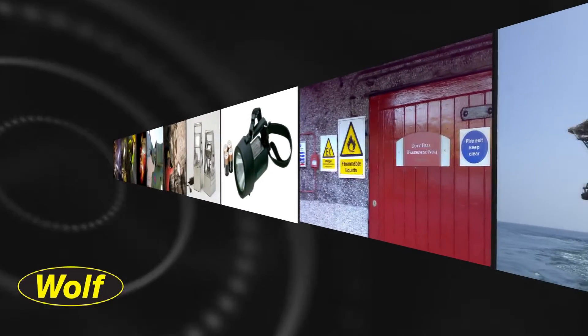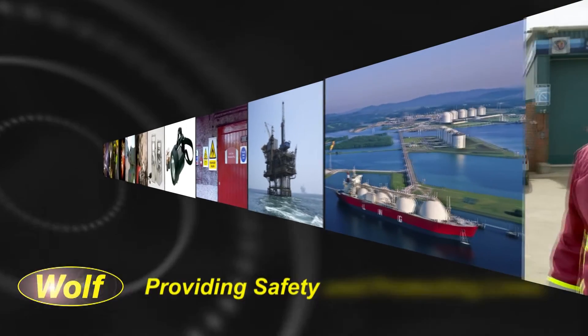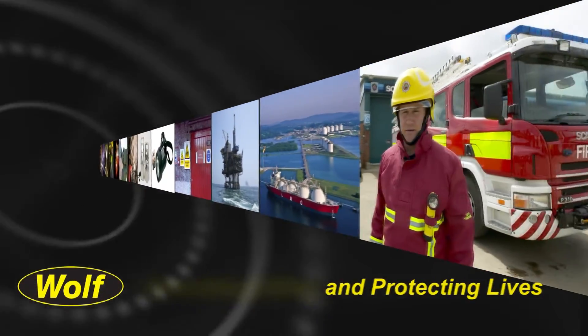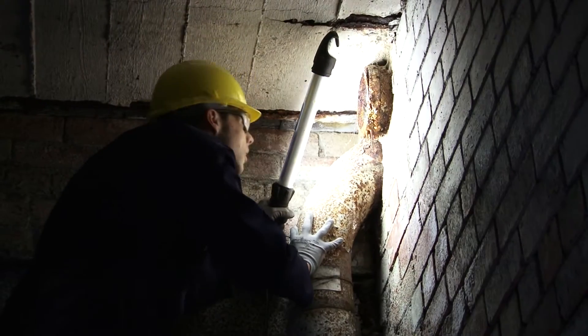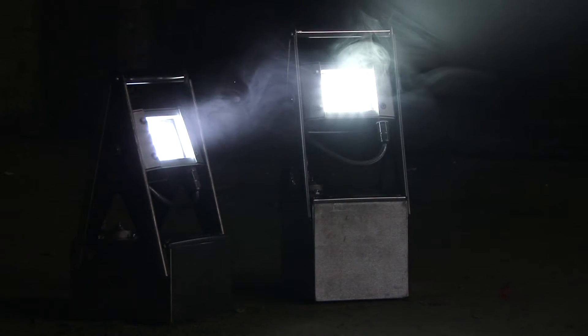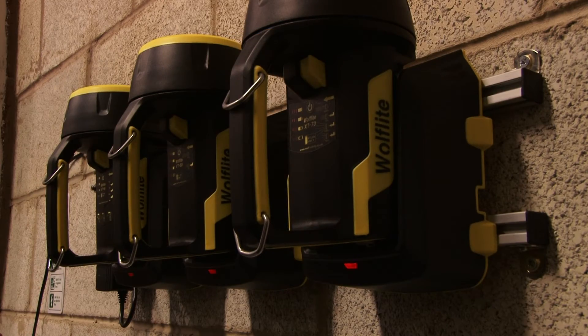You can be sure that wherever there is a danger from an explosive gas, vapour or dust atmosphere, a Wolf Safety Lamp will be there providing safety and protecting lives. Our core expertise lies in providing high-quality, innovative and fully customised portable lighting solutions for potentially explosive atmospheres in the most demanding of conditions.